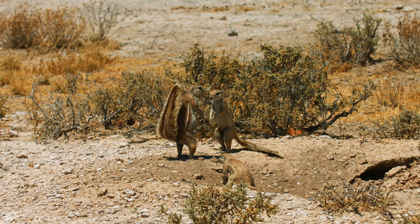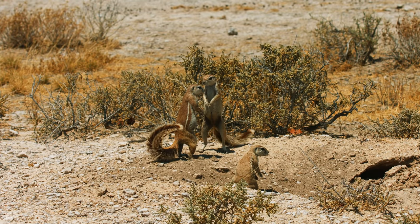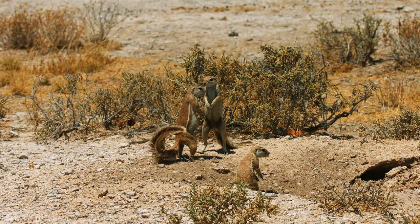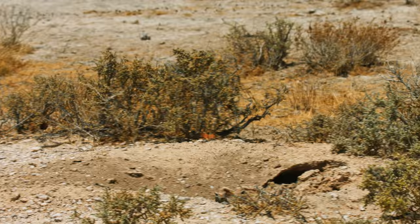What helps them survive in the desert are their good reactions and running speed. Their main enemies are snakes, lizards, and jackals, as well as various birds of prey that can attack them from above.